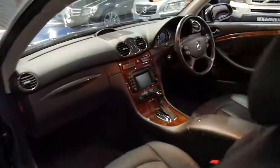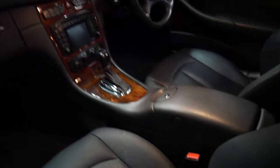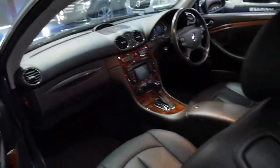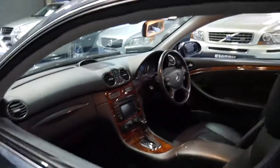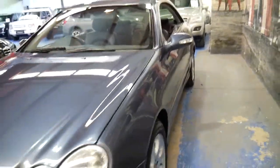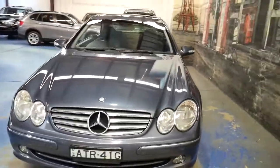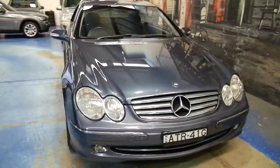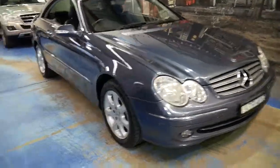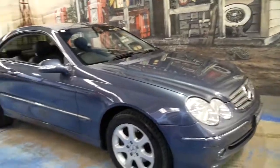When cars get to this age, they're worth what they're worth. If you're looking for one, you may as well take the time to find one in great condition with a good service history and spare keys, so you don't need to spend anything on it. The headlights are good, it has front and rear factory parking sensors, and it comes in this beautiful colour combination.